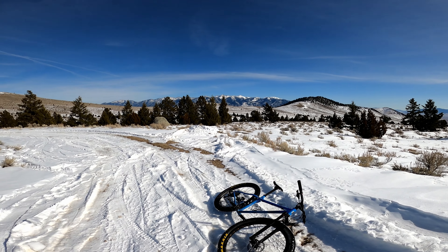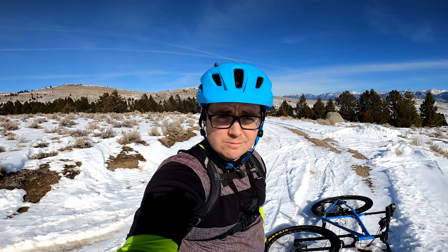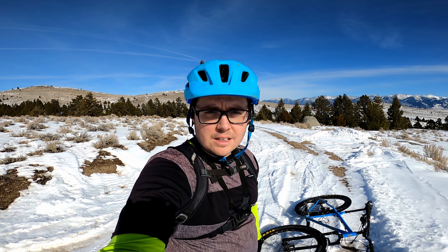This looks like another spot some people had fun trying to get through — probably just got pulled off to the side right here, over and over. Beautiful up here though.